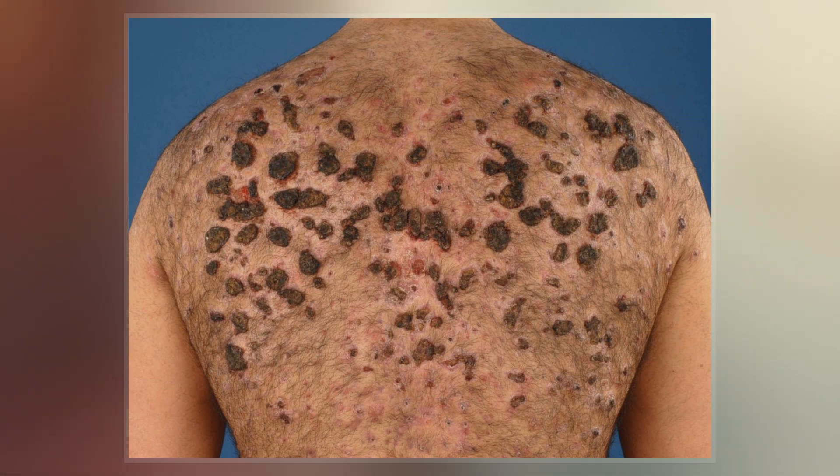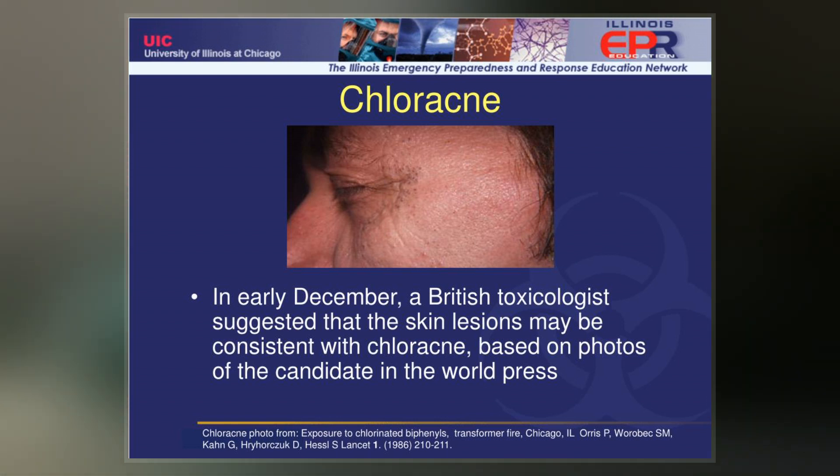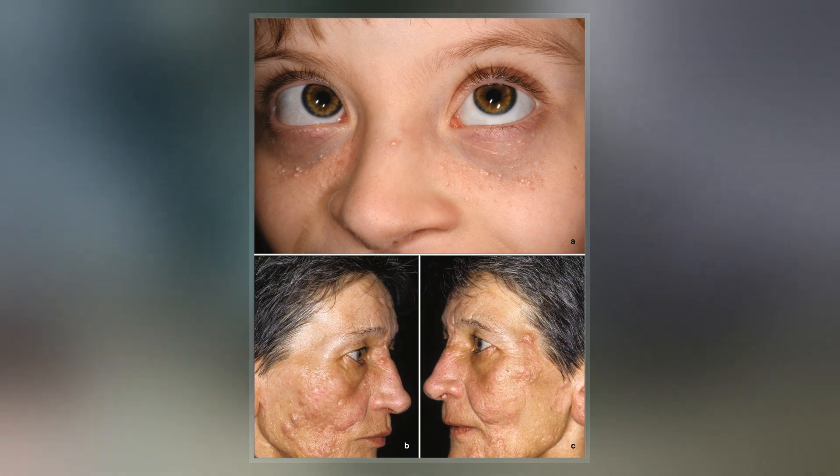The severity and onset of chloracne may follow a typical asymptotic dose-response relationship curve. Chloracne normally results from direct skin contact with chloracnogens, although ingestion and inhalation are also possible causative routes.